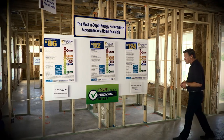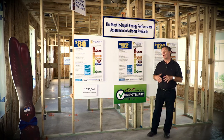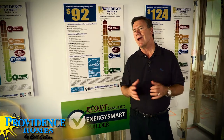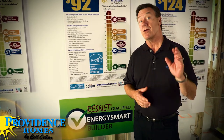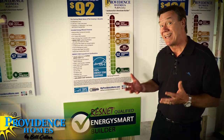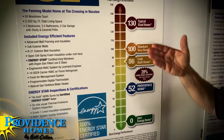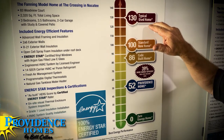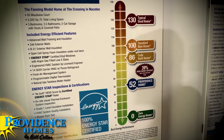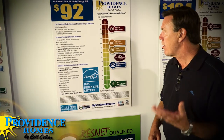Everybody wants an energy efficient home, and the truth is most builders will tell you they build energy efficient homes. But the reality is many builders build only to code, which means it's the least energy efficient home you can build according to law. The residential energy services network has developed a home energy rating scale from zero to 150. A typical home would be around 130, while the best home — a zero — produces as much energy as it uses, so its net energy bill would be zero.